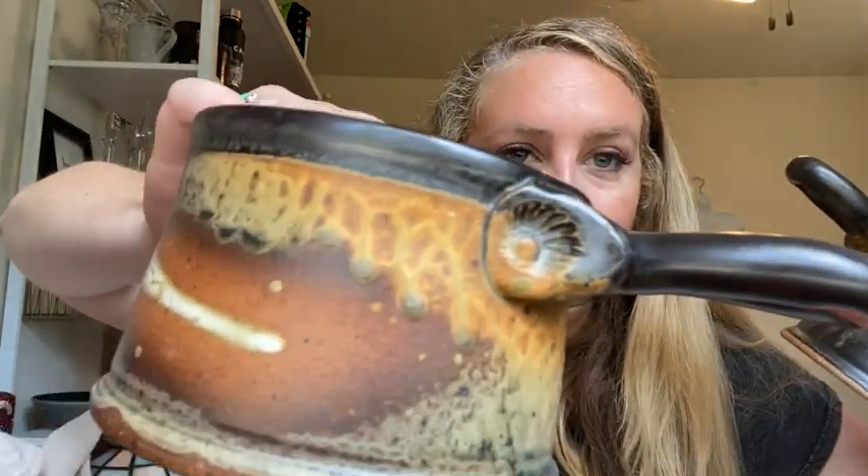These I thought were beautiful from the estate sale — there's like a flower imprint. So pretty.